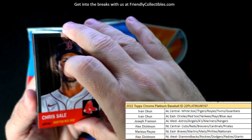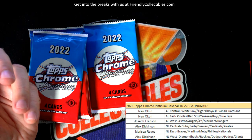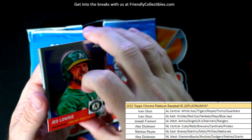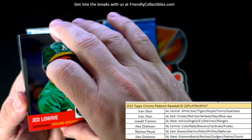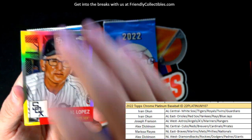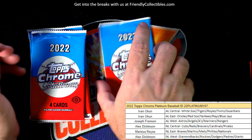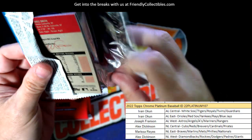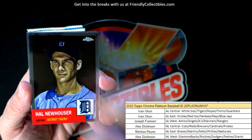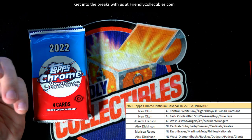Chris Sale, Jack Flaherty, Jacob Stallings. Jed Lowry. Al Lopez refractor — that's cool. Keith Hernandez — what a cool picture! It doesn't get better than this stuff, man, for the photography and artwork. Zander, Hal Newhouser, Kyle Lewis, and Will Smith.